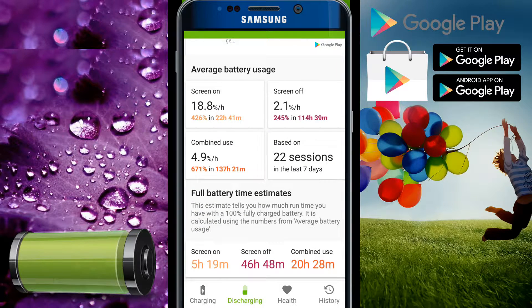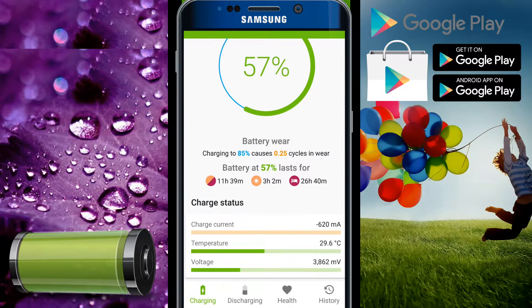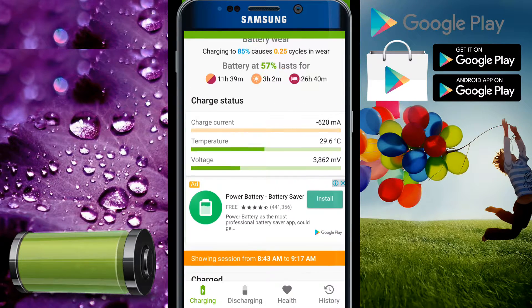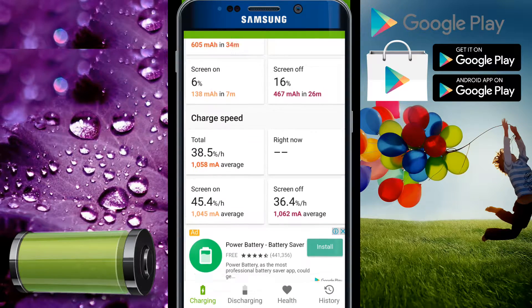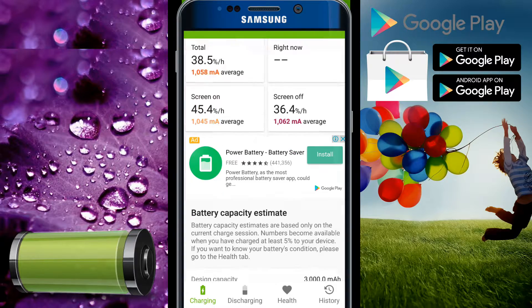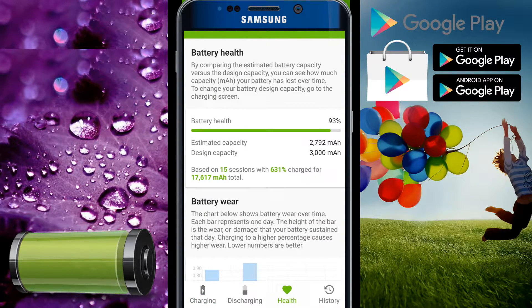This shows everything about the time we are using and charging our device — all the things we should know about it. I like this part: it has calculated my device and it shows that my device has 93 percent battery health, which is kind of cool.